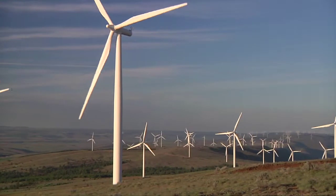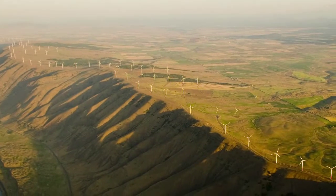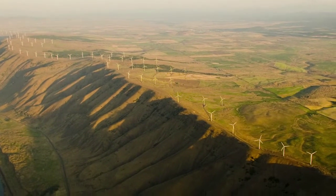The Windy Flats project is one of the largest wind energy projects in the United States. It's located in the state of Washington on a ridge line overlooking the Columbia River. It's a huge project — 26 miles from one end to the other, over 90 square miles of total project footprint.